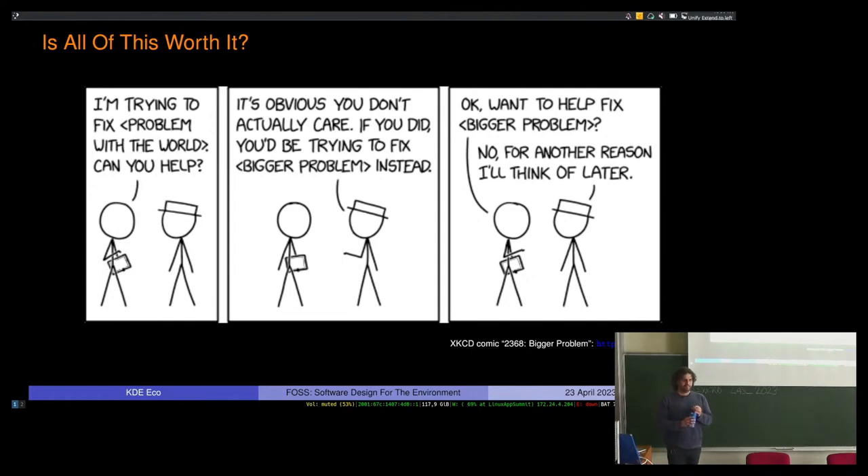Question: Has anyone run benchmarks or studies at the OS level, similar to the word processor comparison? Yes — from the Umwelt Compass project, a student did a comparison of different operating systems, but the data wasn't published because the researchers felt they needed more follow-up before making it publicly available. The distro itself could potentially be a huge impact as well.